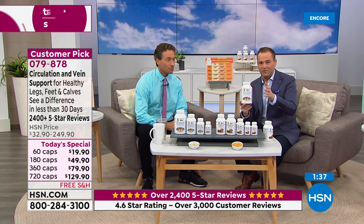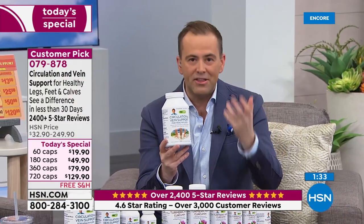All three key ingredients have incredible research. You can pick any one as having the most compelling science, but you don't have to choose because you're getting all of them. The value is the best we've ever had — pennies a capsule. It's been a little over a year since we had a today's special on circulation and vein support, and we'll talk about the 2,400 five-star reviews.